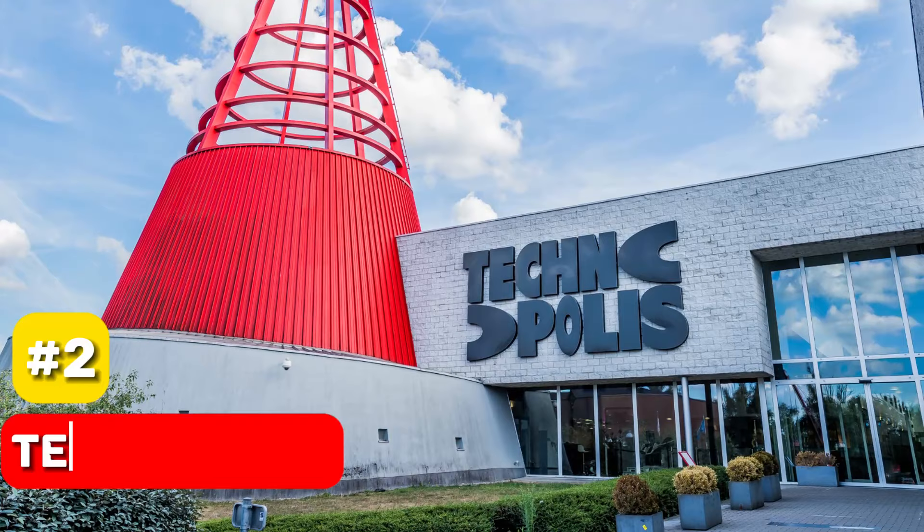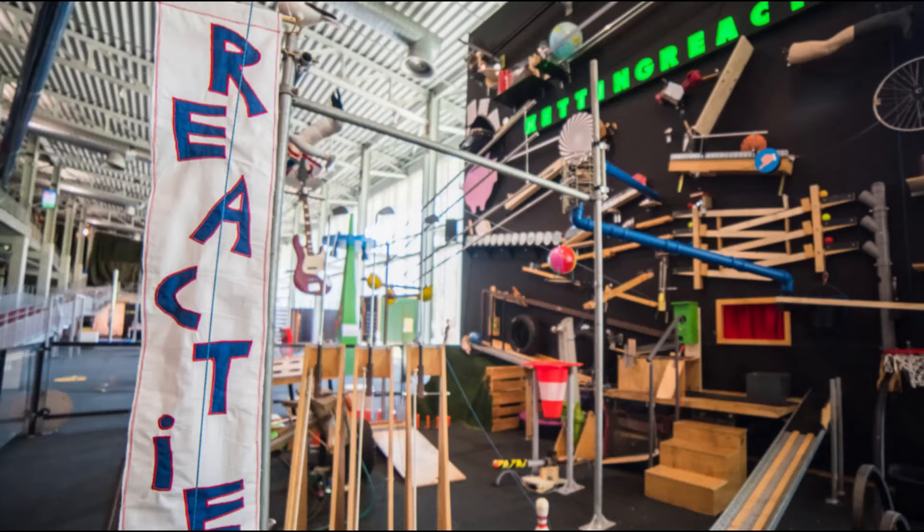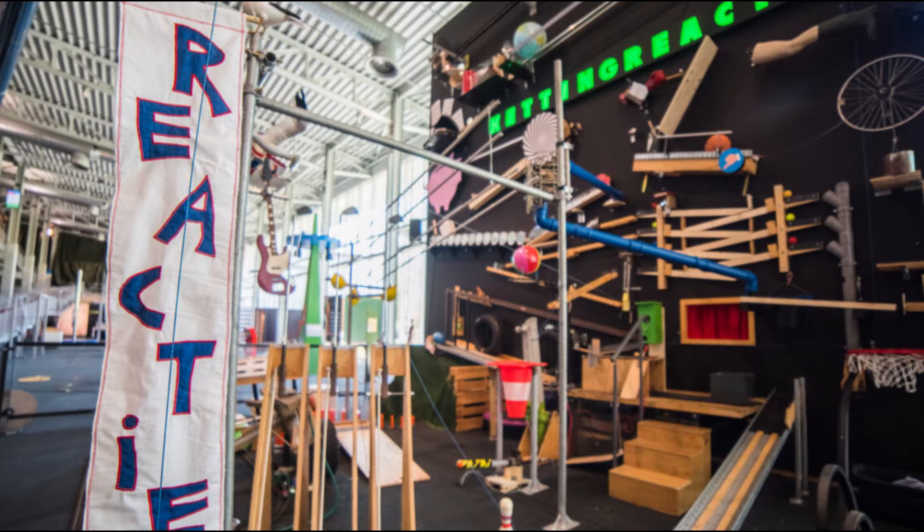At number 2, we have the Technopolis. This scientific museum is a blend of fun and education, offering a wide range of temporary and permanent exhibitions. Both adults and children will find the hands-on activities engaging, making it a perfect family outing.